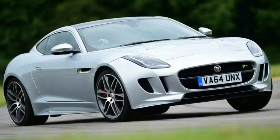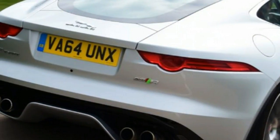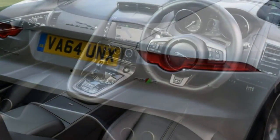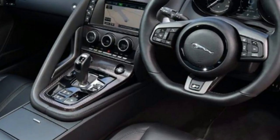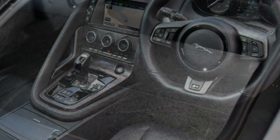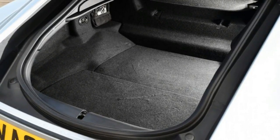Key Specs. Price: £92,660. Engine: 5.0L V8 supercharged. Power/Torque: 542 BHP / 680Nm. Transmission: 8-speed automatic, rear-wheel drive. 0-60 / Top Speed: 4.0 seconds / 186 mph.